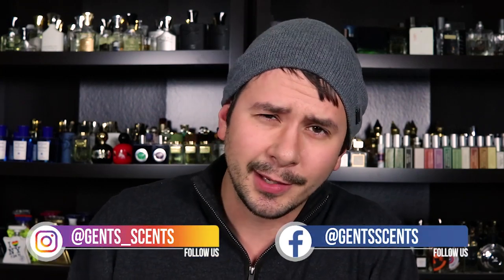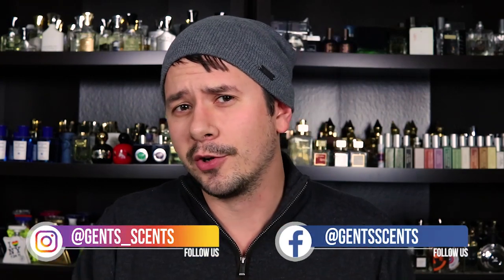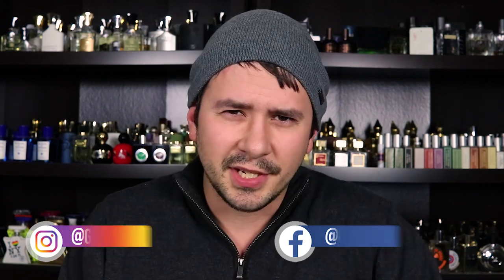Hey everybody, Ash here with Gensense, and today I'm coming at you with my favorite fragrance pickups of 2018. This isn't set up like a top 10 list — it's just the fragrances that I'm most glad that I picked up, and a lot of these are ones that I picked up most recently. So maybe there's some recency bias there, but I don't think so. I've got a lot of fragrances to talk about, so let's go ahead and jump into this.